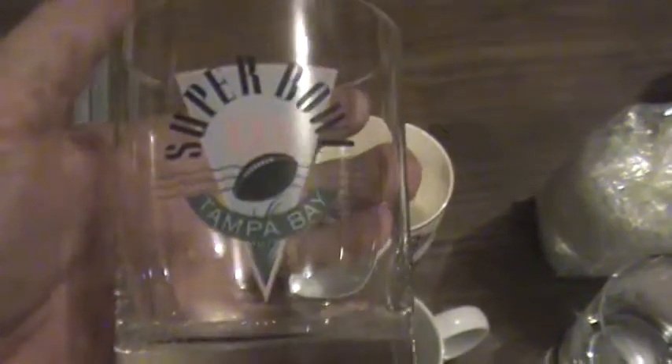This one I'm not sure about either, but it's in the collection. It's the Super Bowl Tampa Bay glass. Looks like it's from Super Bowl — it is — Super Bowl XXV. And then now there's some plastic ones.